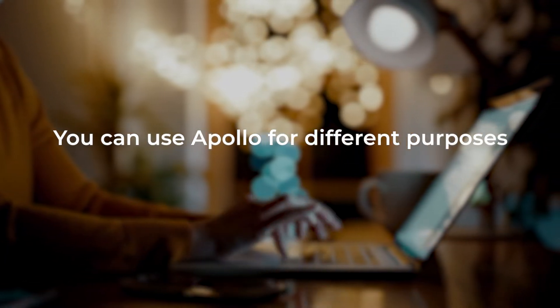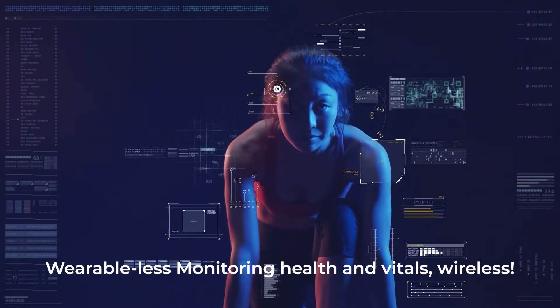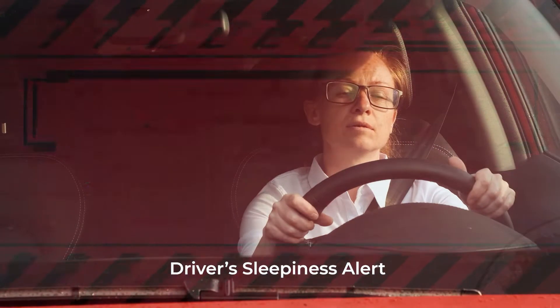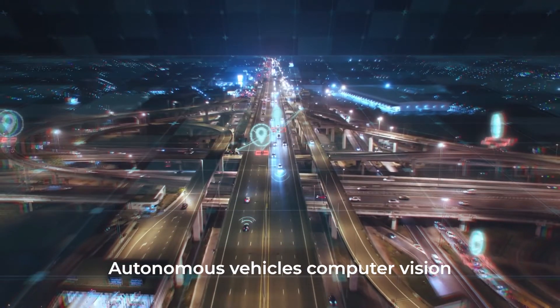You can use Apollo for different purposes, some of which are wearable-less monitoring help and vitals, wireless drivers sleepiness alert, humans fall detection, and autonomous vehicle computer vision.